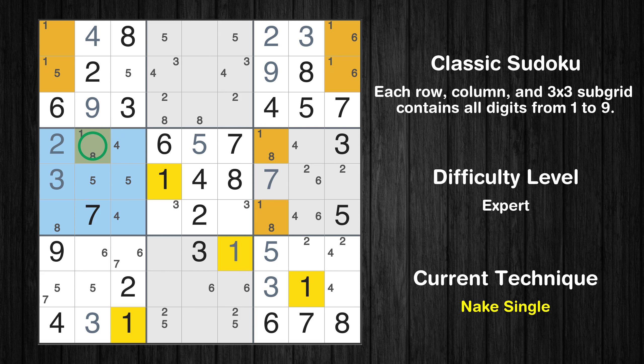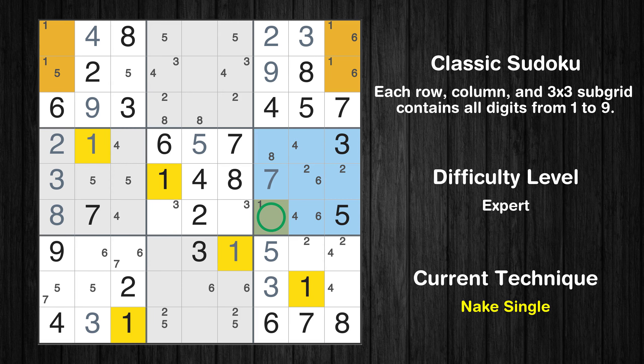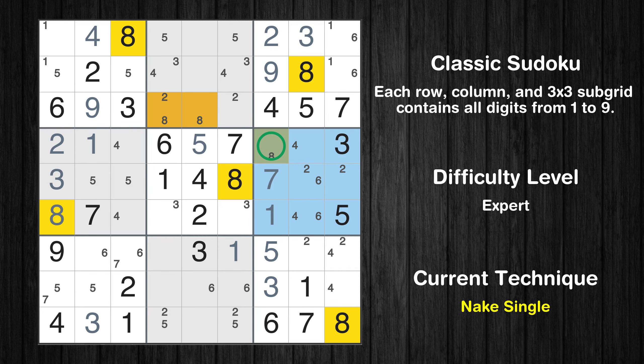Only 1 position left in the 4th box where value 1 can be placed. Only 1 position left in the 4th box where value 8 can be placed. Only 1 position left in the 6th box where value 1 can be placed. Only 1 position left in the 6th box where value 8 can be placed.